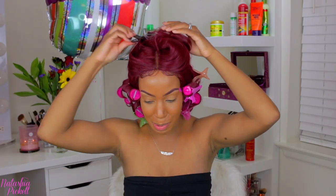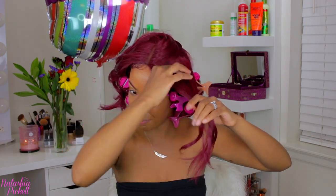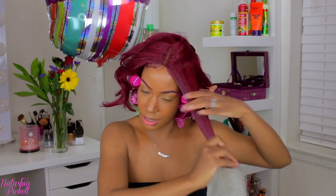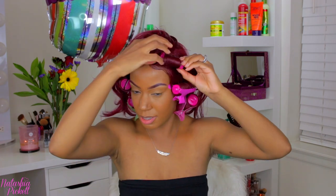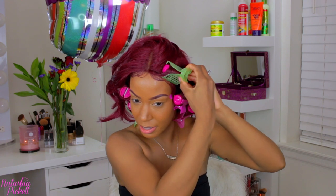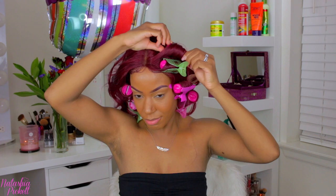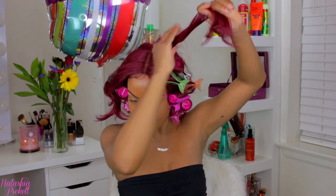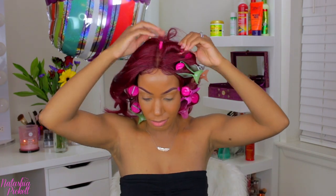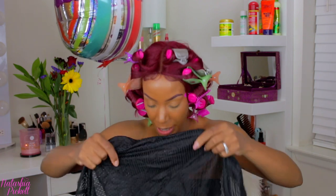Now that I'm closer to the top of my head, I'm going to take my hot rollers — the smallest one — and just wrap the hair back. You want the top rollers to be really tight. If you have a lot of hot rollers that would definitely benefit you. Right now I'm just making sure I have enough heat on my curls.